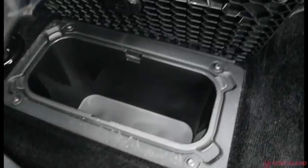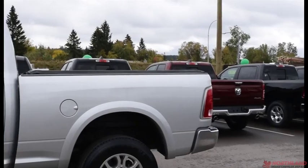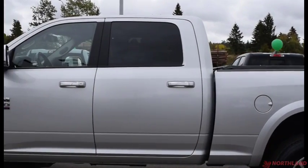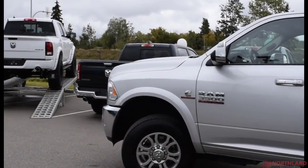Underneath here you do have some additional storage, and there is our 6.7 litre i6 Cummins turbo diesel engine. Well, that's it for the walk-around video of the 2016 Ram 3500 Laramie. If you want to come take a closer look or take it for a test drive, come on down to Northland Dodge in Prince George and talk to our sales specialists. Thanks for watching.